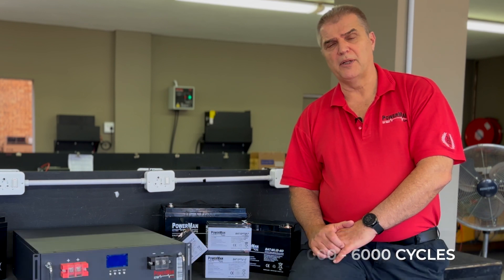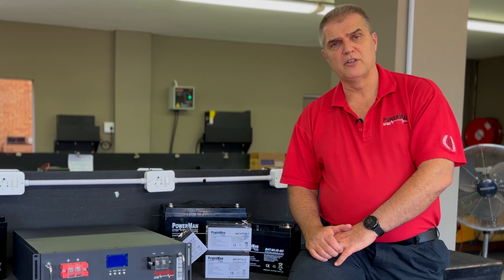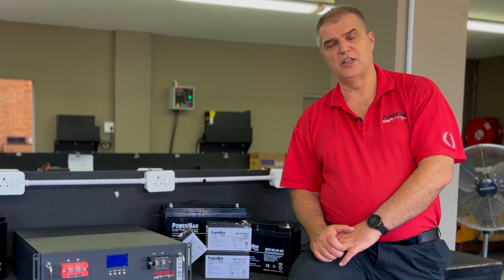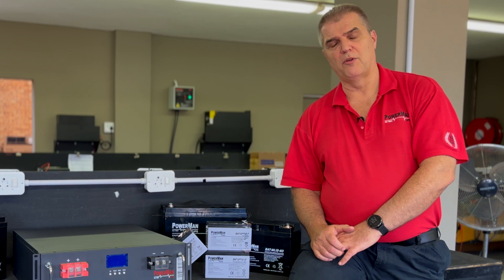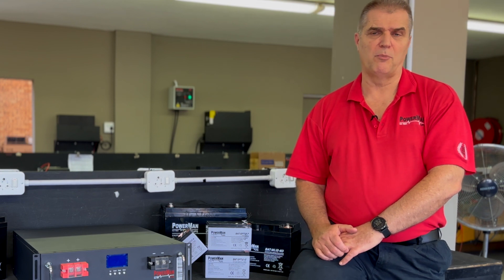So for a long runtime application, your best bet today is to look at one of our lithium batteries and move forward with that, knowing that you will get a long runtime from it and you will get a long life from it. More expensive to purchase initially, but the total cost of ownership of the battery will be far less than going for a lead-acid alternative. I'm Jonathan Palmer, Managing Director of PowerMAC.